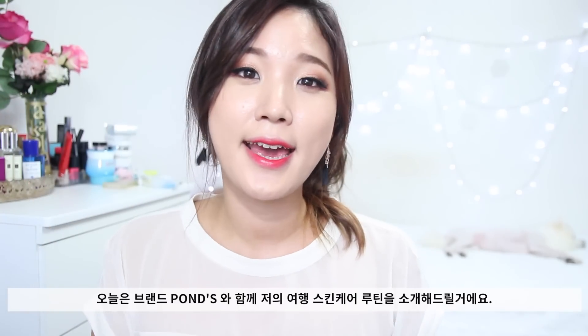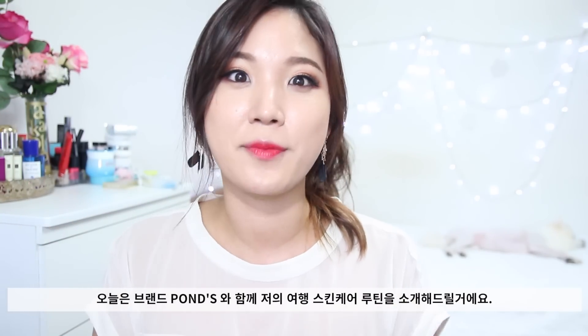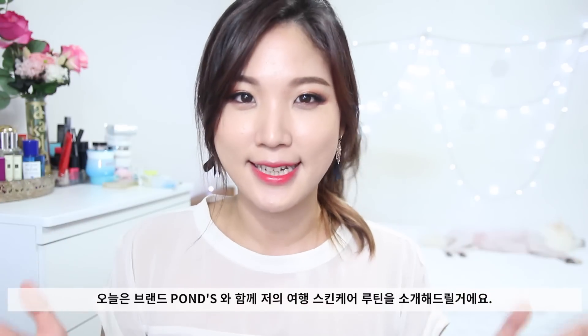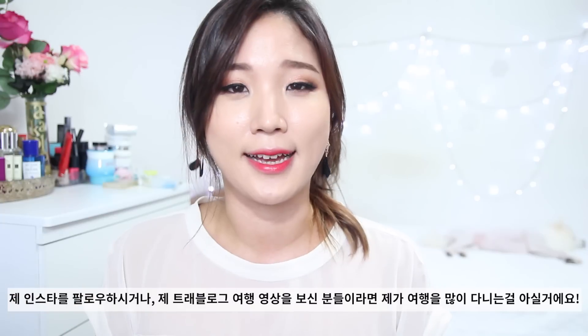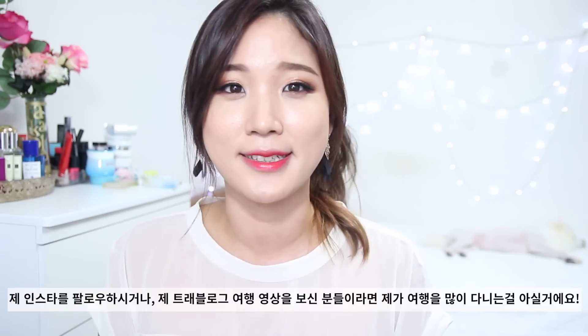Hello everyone, my name is Leah Yoo. Today I partnered up with Pons to deliver my travel skincare essentials. If you follow my Instagram or watch any of my travelogues recently, you guys might notice that I've been traveling heaps constantly.